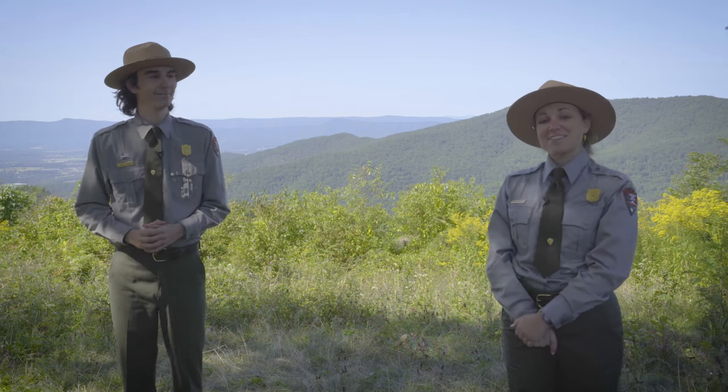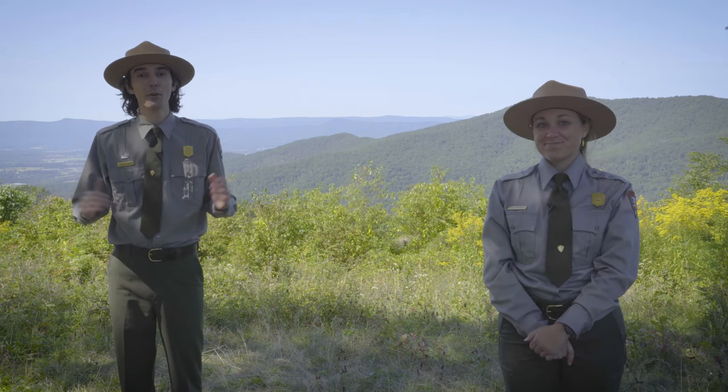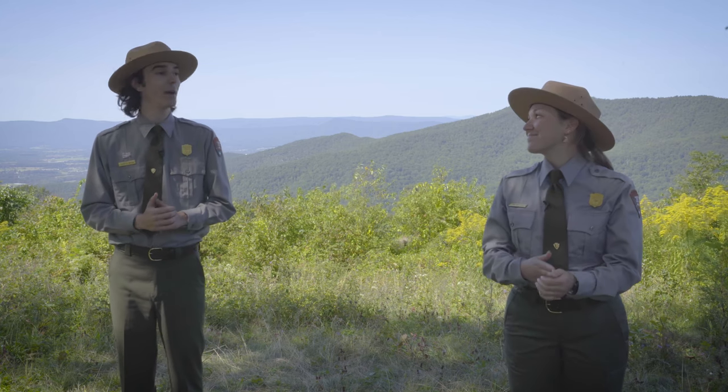Hi everyone, I'm Ranger Scott. And I'm Ranger Alyssa. Welcome to our new video series for Shenandoah National Park's Fall 2020.